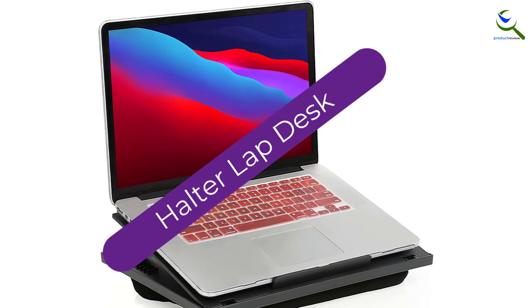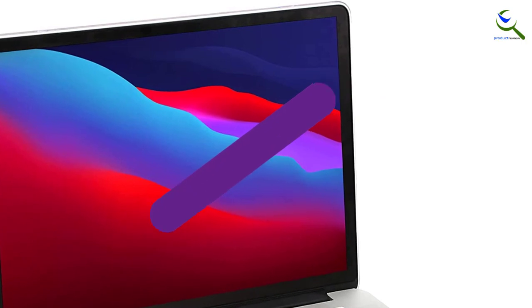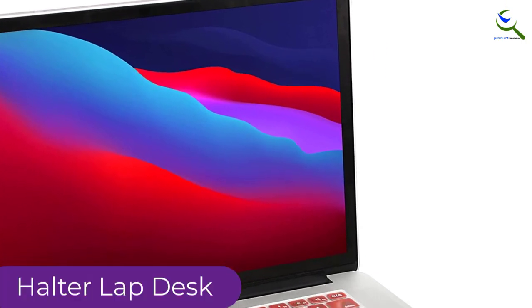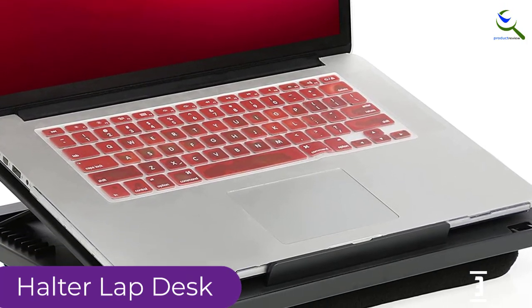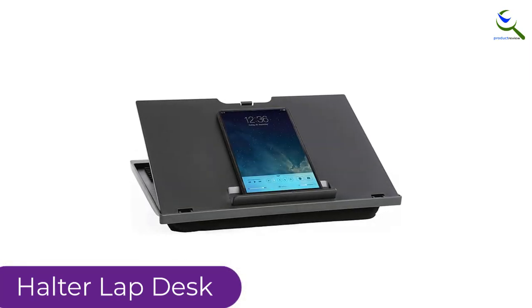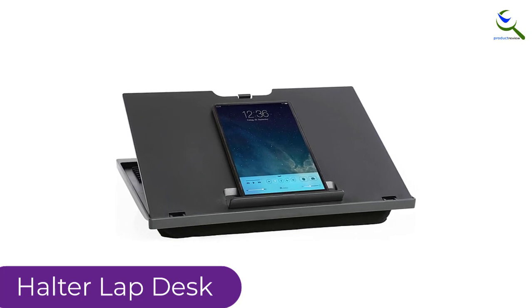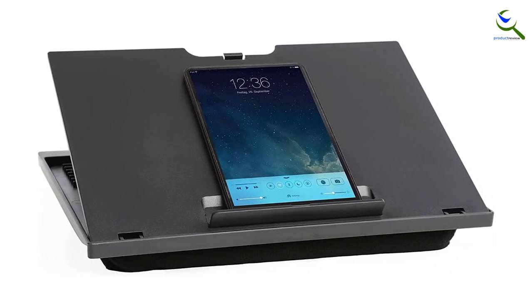At number three we have the Halter lap desk. Work at the comfort of your bed or couch using this lap desk. This is a lightweight product which allows you to carry it wherever you will be going. On top of that, it has cushioned pillows and molds exactly to your legs, giving you maximum comfort. Though this lap desk gives priority to your comfort, it does so without compromising its functionality.